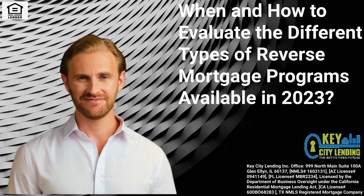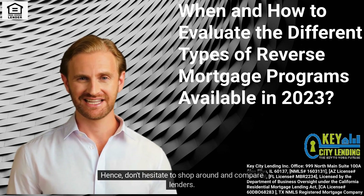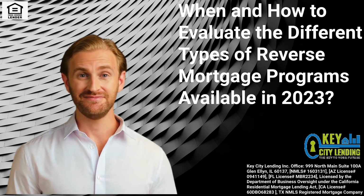Explore Lender Options. Different lenders may offer the same type of reverse mortgage with varying terms and conditions. Don't hesitate to shop around and compare lenders. Look for those with a reputable track record, transparent communication, and excellent customer service.